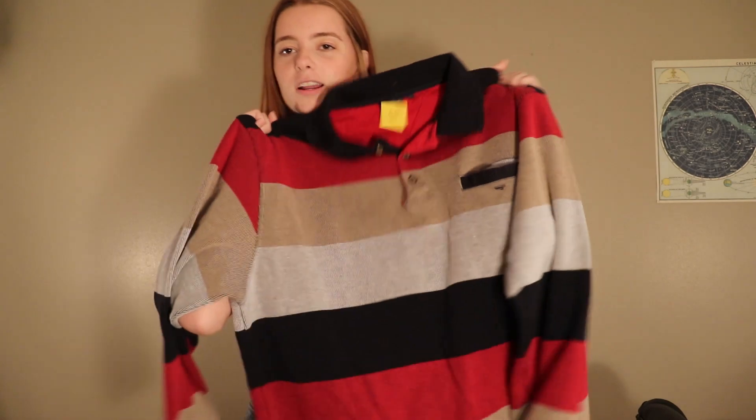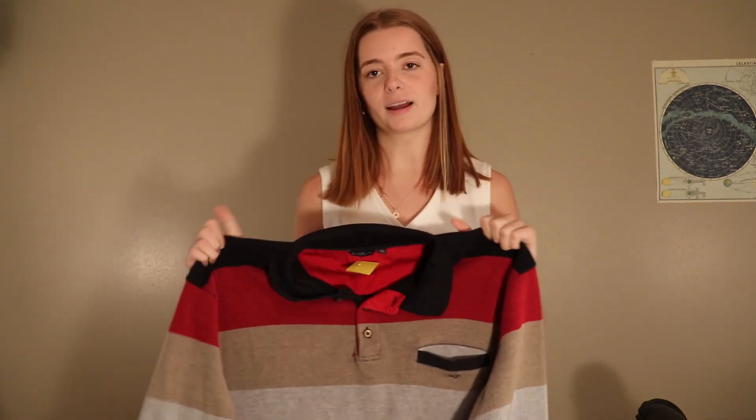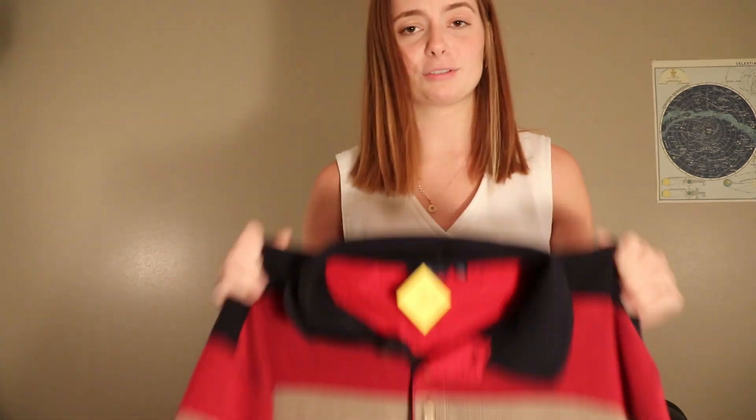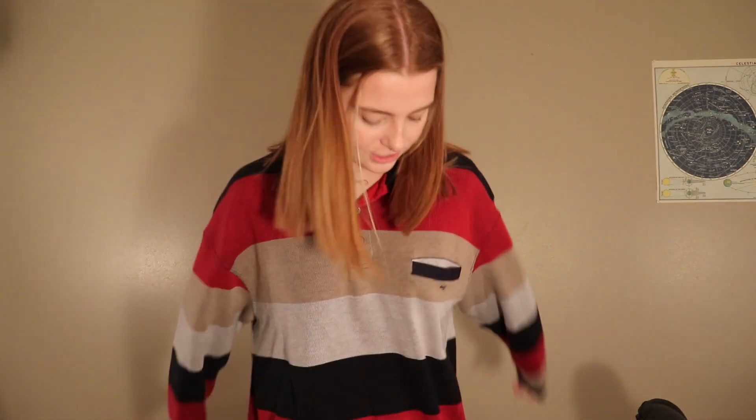The last thing that I have is this long sleeve grandpa shirt. I have a lot of grandpa shirts — they're my favorite so of course I had to buy this one. It's really cute, it has a lot of colors in it. I love the little pocket on the side. It's really soft and comfortable and feels like it'll be really warm. I absolutely love it because it's something I would wear. It's really big on me, which is perfect because I'll wear it with jeans just flowing, or like some leggings.